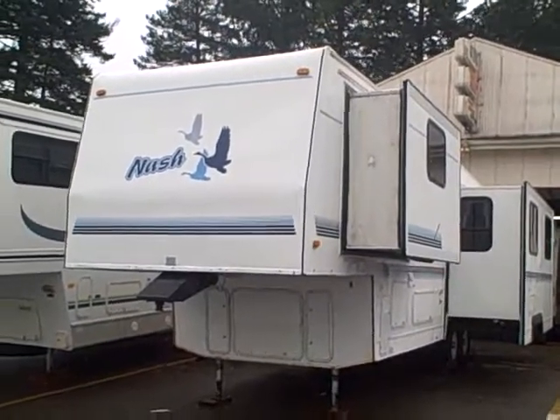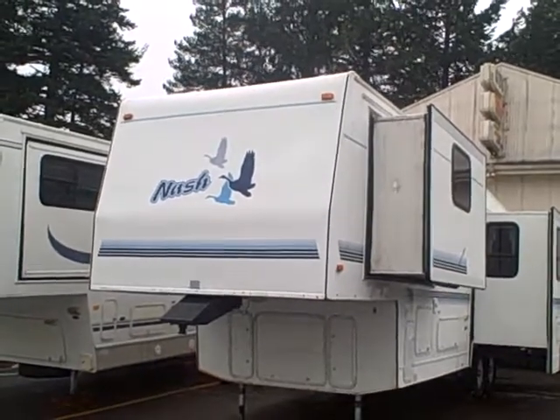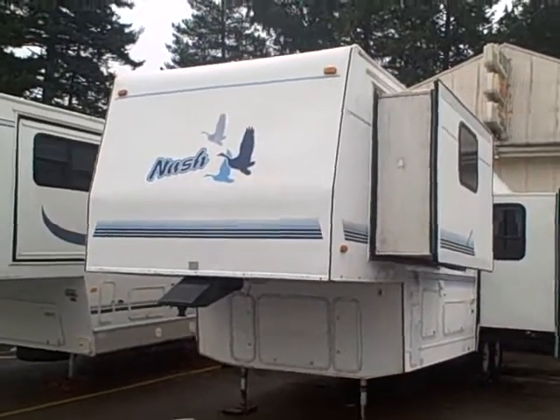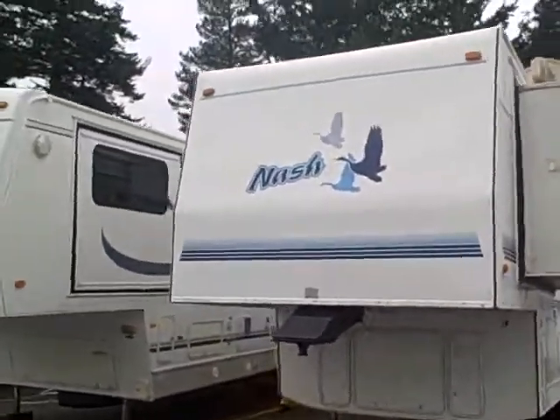Hi, this is Bob with Gibbs RV and today we're looking at a 2000 Nash 33.5 fifth wheel. This is a two-slide, four-season RV. If you're looking for a great home, this would be the one.